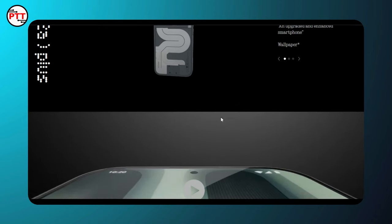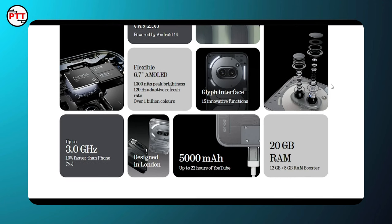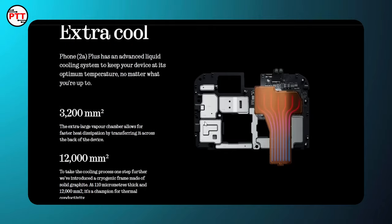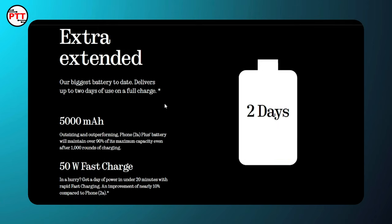The highlights include the Dimensity 7350 Pro 5G processor, clocked at 2.6 GHz. It also features a 50MP main camera, glyph interface, AMOLED display, virtual RAM support, and a cooling system with a 5000mAh battery and 50W fast charging support.